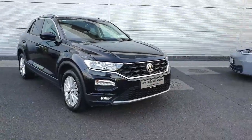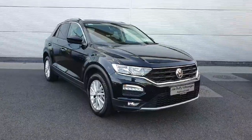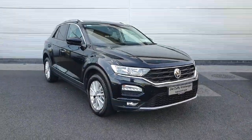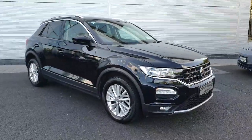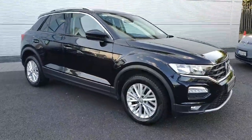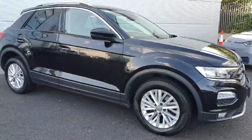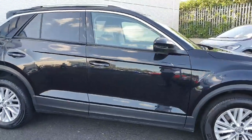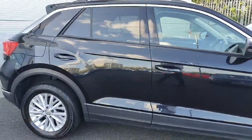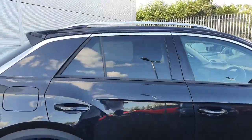Hey guys, welcome back to Joe Duffy Volkswagen North Dublin. Today in stock we have this gorgeous 2018 Volkswagen T-Roc. This particular T-Roc is the Design model — it's a one-litre TSI producing 150 horsepower on a manual six-speed gearbox. Being the Design trim, you get some nice features like power folding mirrors, rear privacy glass, and some nice chrome effects on the outside.